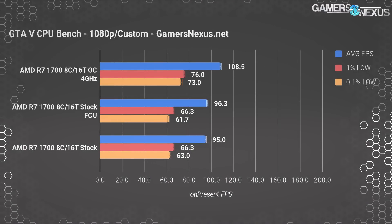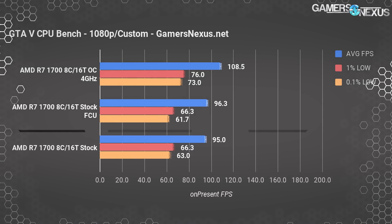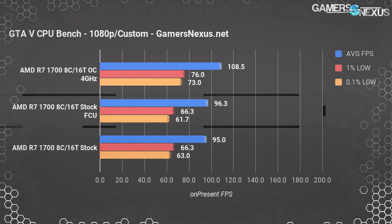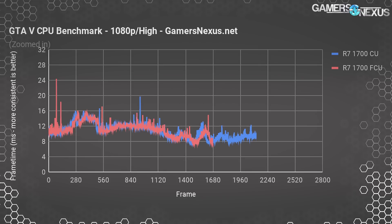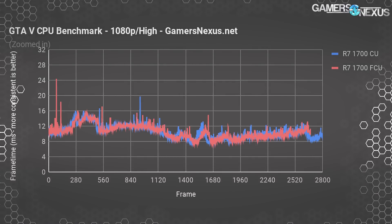GTA 5 is last at 1080p. We're at 95 FPS average for the original test with Creators Update, 66.3 for 1% and 63 for 0.1%. FCU plots us at 96.3 FPS, 66.3 FPS 1% lows and 61.7 0.1% lows. Again, this is within error. The frame time plot doesn't show much difference between the two runs, demonstrating that frame time consistency is largely unchanged in our R7-1700 CPU-bound testing.